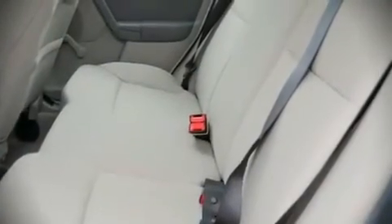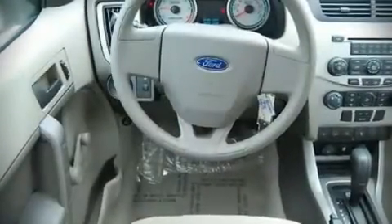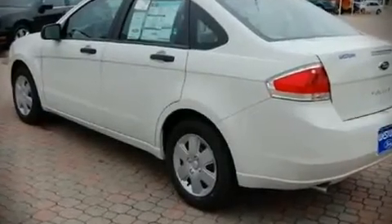All of the following features are included: front bucket seats, a split-folding rear seat, tilt steering wheel, remote keyless entry, and air conditioning. Audio features include a CD player and four well-positioned speakers.